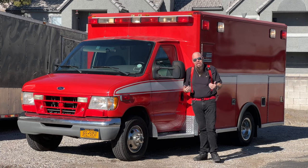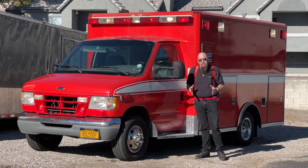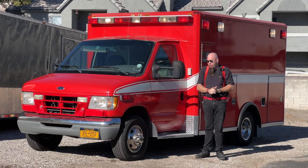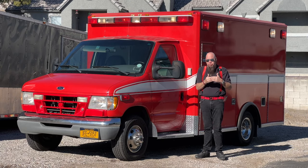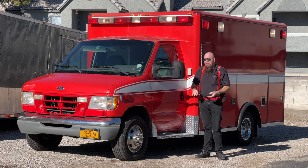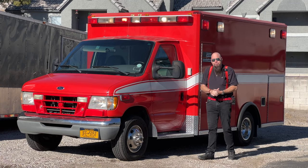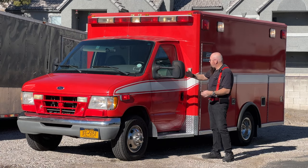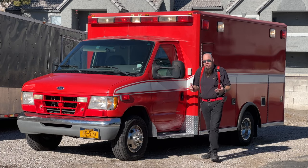I am not an EMT, a firefighter, or a first responder. I'm not an expert in ambulances, so if I get anything wrong please comment below. There are three types of ambulances: Type 1 is a truck front with a box on the back and usually no pass-through; Type 2 is a regular-sized van, also called a mini-mod; and Type 3 is the most common — a van cutaway where you can pass through from the front into the back, which is what most people use.